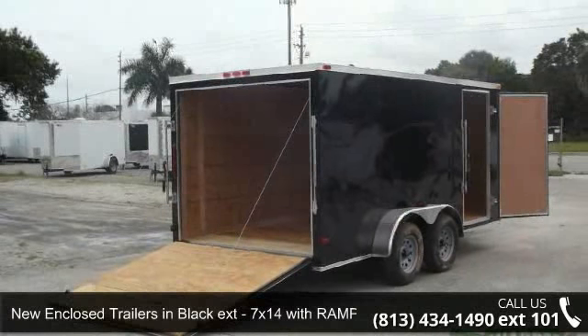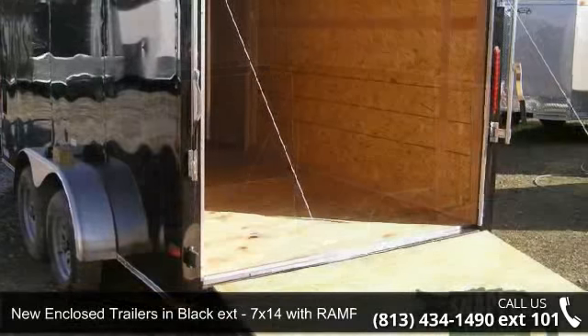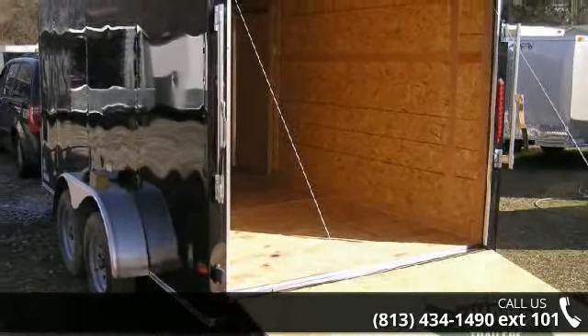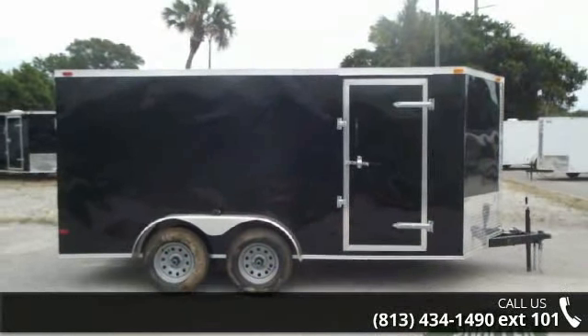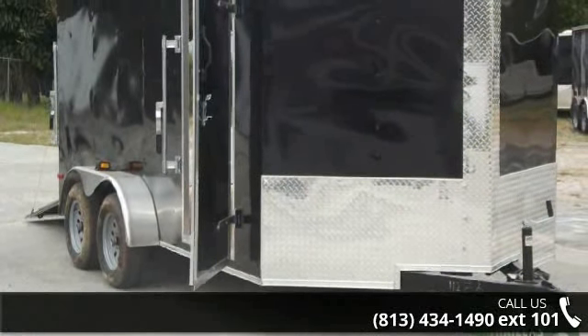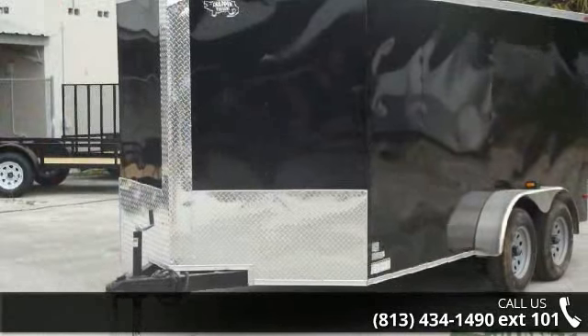Check out this new enclosed trailer in Black XT, 7x14 with our AMP and side door. If you are looking for a quality trailer, consider this one. This unit is priced just right and comes equipped with many desirable features. Call now to speak with the dealer and find out why we are the preferred destination for quality trailers.